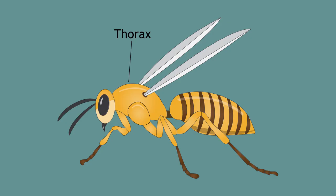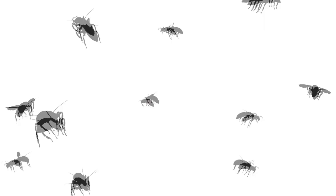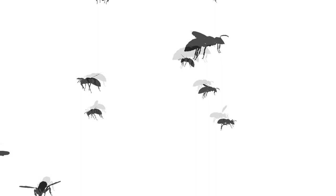The thorax contains all three pairs of legs and, in most insects, wings. Insects are unique among arthropods because they are the only ones capable of flight.